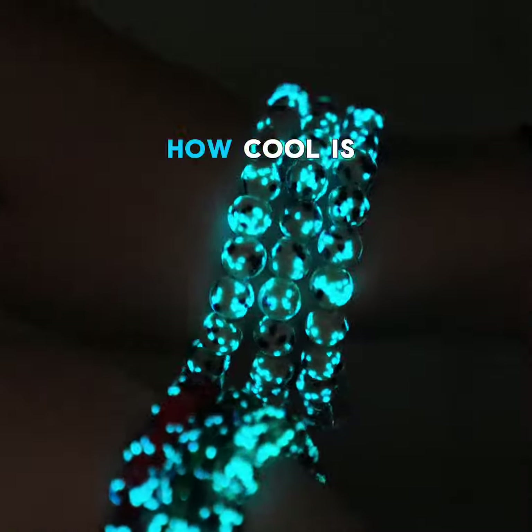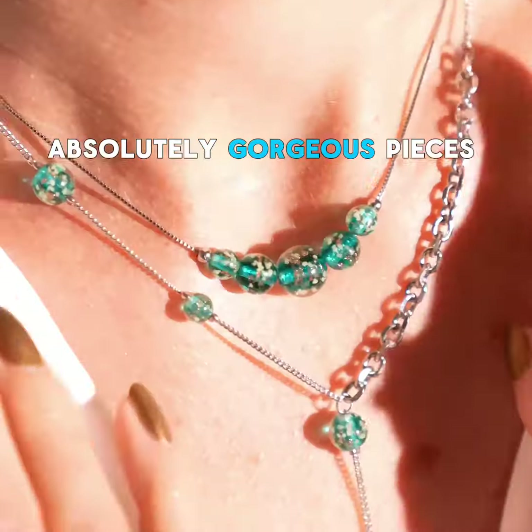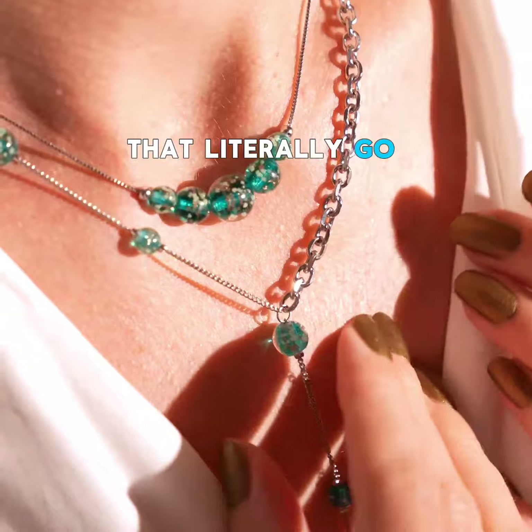Look at this — how cool is that? And not to mention, without the glow, they are just absolutely gorgeous pieces of jewelry that literally go with everything.